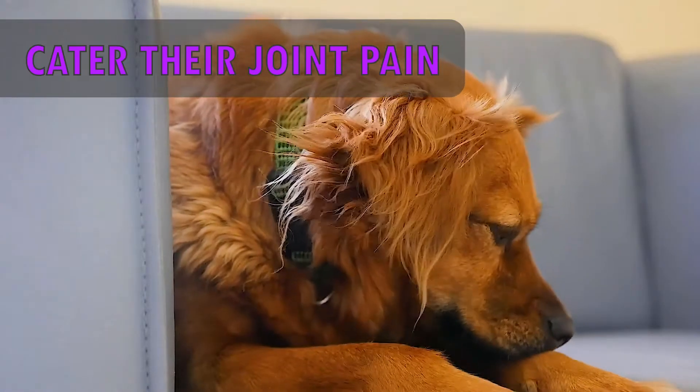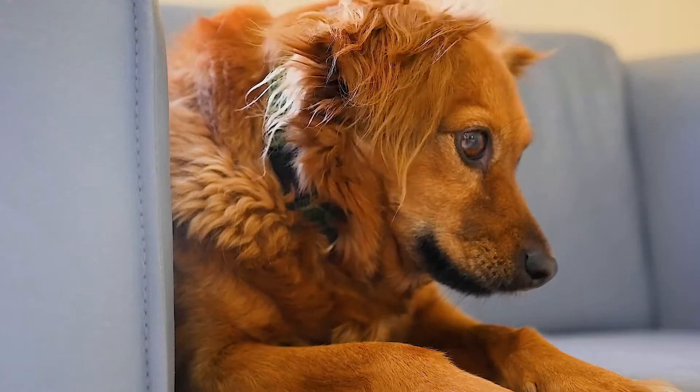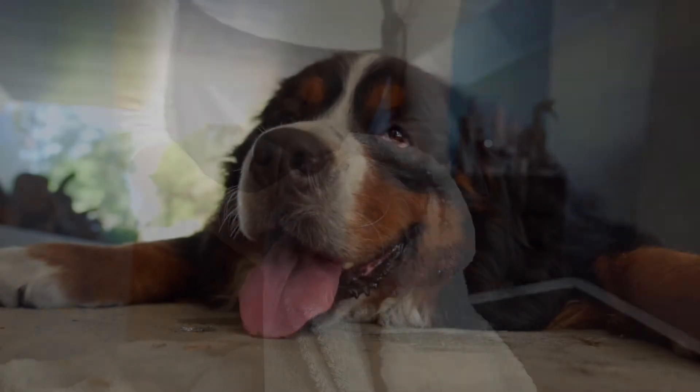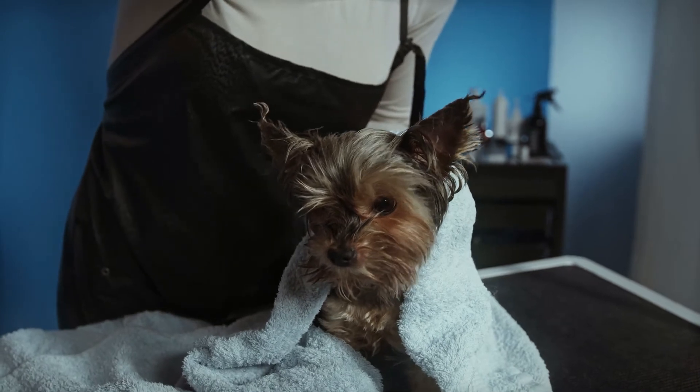Cater to your senior dog's aching joints. A common issue for older dogs is arthritis. Aside from dog supplements and medications, there are other ways to relieve joint pain. Warm towels from the dryer placed over sore joints can be very soothing.